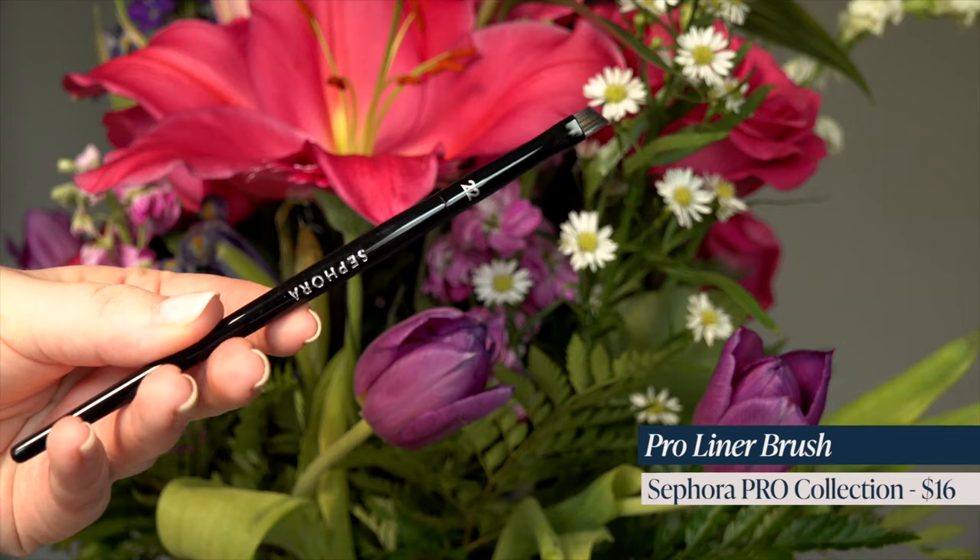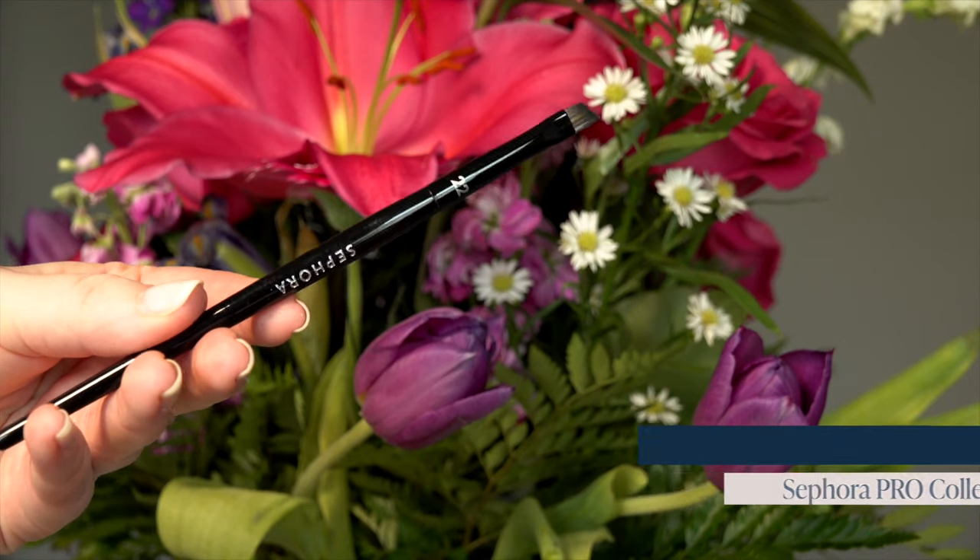I did get another brush — this is the pro liner brush from Sephora. I really like the Sephora pro brushes and I just needed a new eyeliner brush because I love to do liners with eyeshadows. I go through these like crazy. I literally don't even like wearing eyeliner on the top — I like doing it with this brush. Today I did a nice blue with one of these. I like to get a new one every few months because they lose their sharpness and I like them to be very sharp.